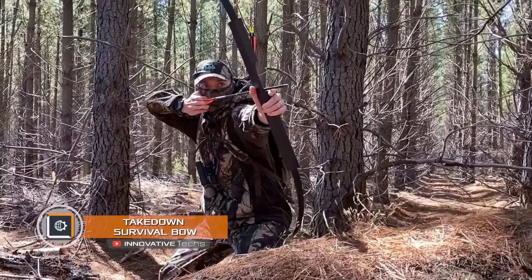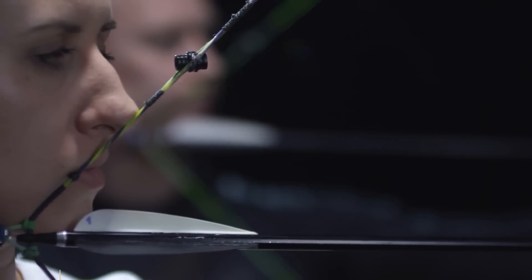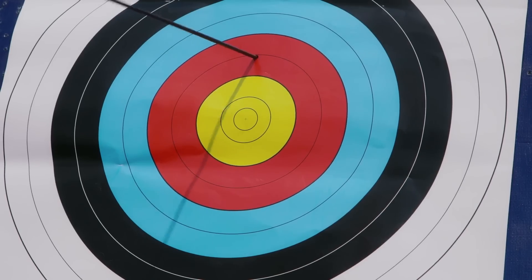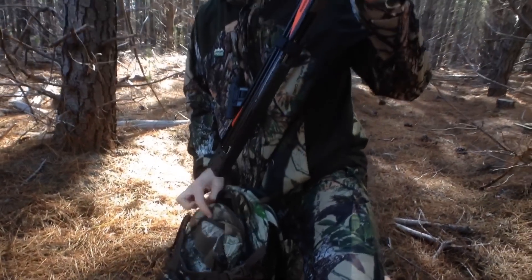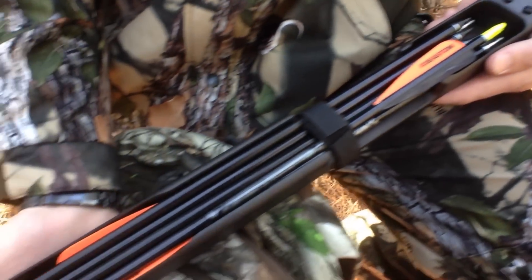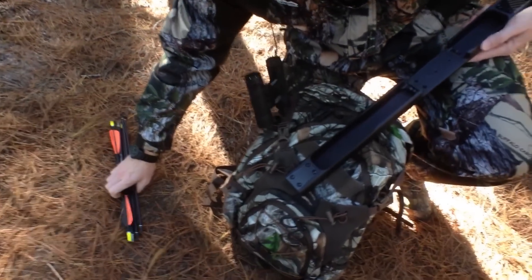Takedown Survival Bow. Nowadays, you won't surprise anyone with a folding bow. However, such devices often require special tools and a separate carrying case for assembly. The founders of the Ranger takedown startup approached this matter differently. They made sure that the new bow could be carried in a regular 22-inch backpack, with no special skills required of the future owner to assemble it.